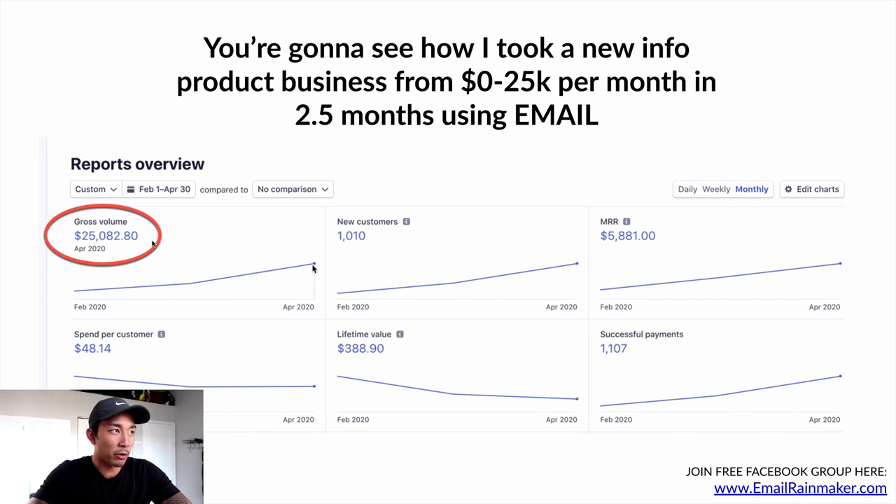This is a business that we just started in late February of this year. And you can see by April we're doing $25,000 per month, with email driving over 50% of those sales.